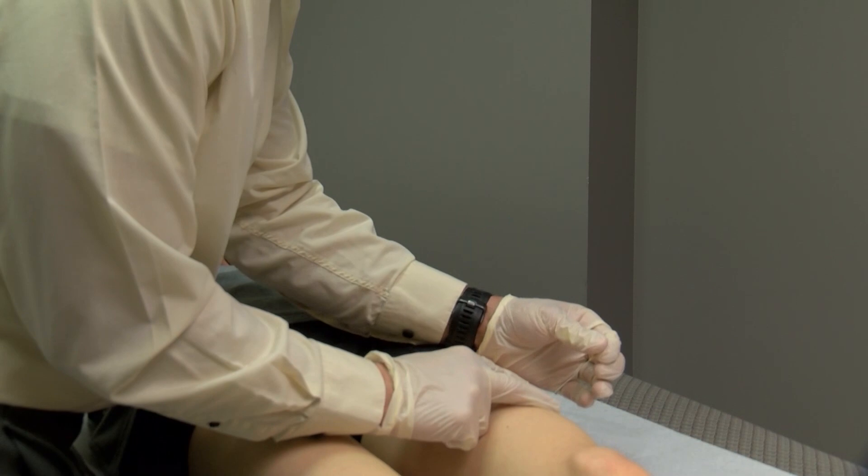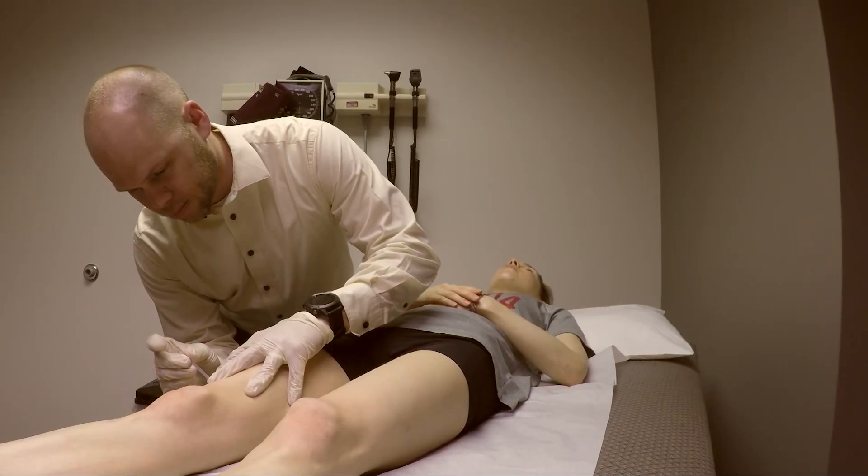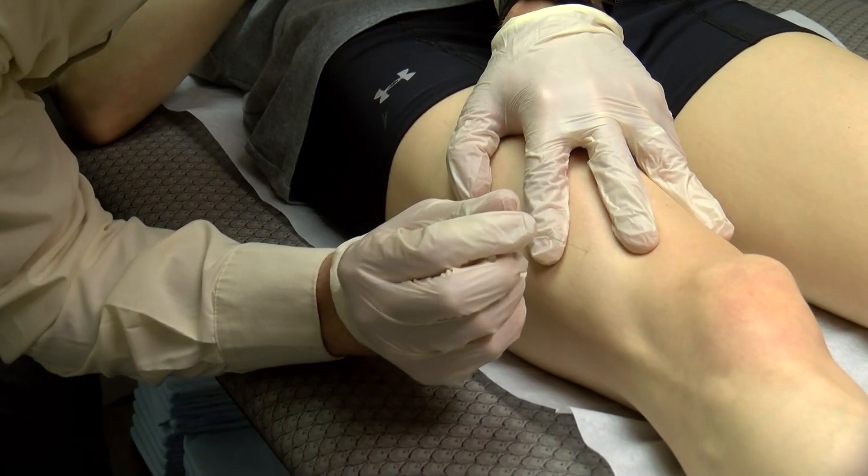Unlike massage therapy, dry needling can do all those things in a fraction of the time. Rather than using your hands or a foam roller, this uses a needle — you're directly going to the site of dysfunction. Acupuncture uses needles in one part of the body to influence other areas, but not dry needling.